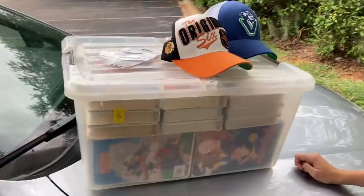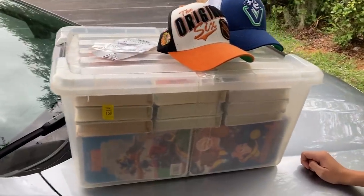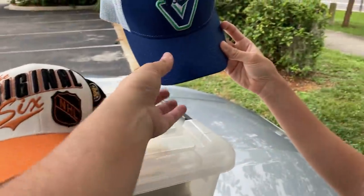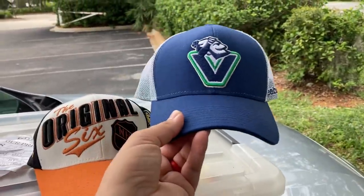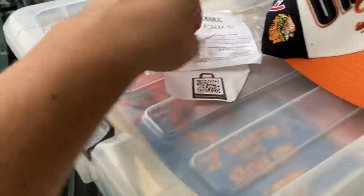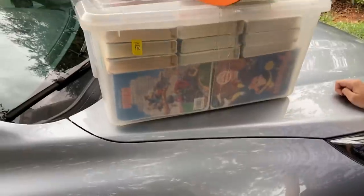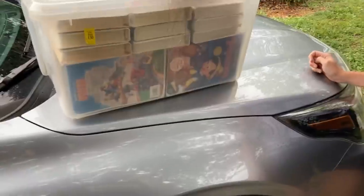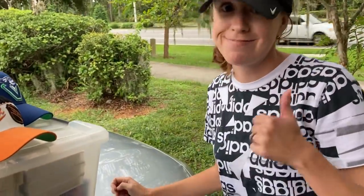Not only did we get Ashley's golf bag — super excited about that — but check this out. We tried to film this walking out the door but it was too heavy to get the camera going. We got the original six NHL hat; Ashley with the kick save right there — the Vancouver Canucks hat with the old school logo. But this is going to be the find of the day: six dollars for a tote full of Disney stuff. We've already got Bambi, Pinocchio, Dumbo, Finding Nemo in there. Very excited about this!